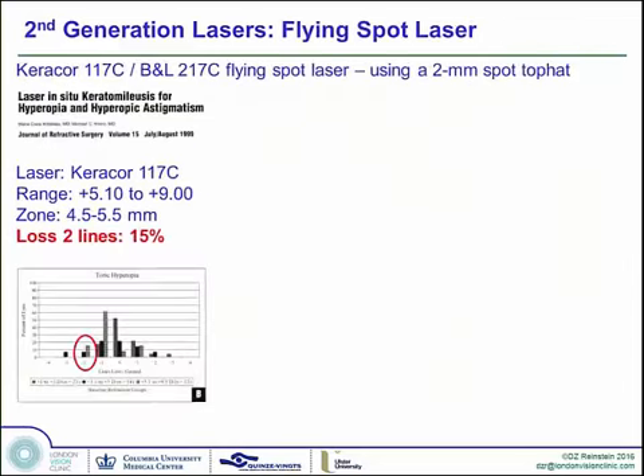We went into the second generation of lasers, which were using flying spots. The Bausch & Lomb 217C had a 2mm flying spot in a top hat energy configuration. Because the spot was so large, the transition zone had to be 3mm to back out of the deepest point of the optical zone. This was a blessing in disguise because it meant you had to have a large transition zone. However, because of the 3mm transition zone, they were only able to do treatments in very small optical zones — 4.5 to 5.5mm — because the flap sizes achieved were 9 to 9.5mm.